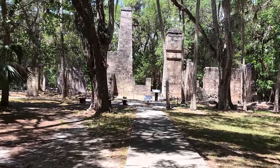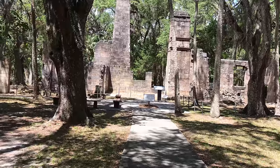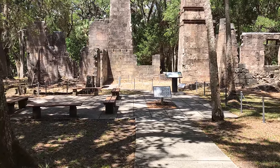As we walk towards the ruins, pretty cool looking. It's a sugar mill? Yes, it's a little sugary. A mill of sugariness. It looks sweet.